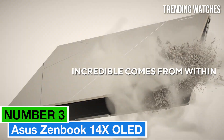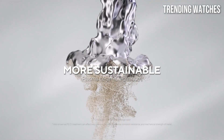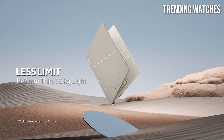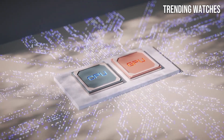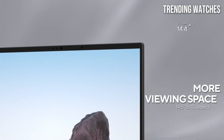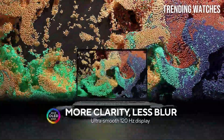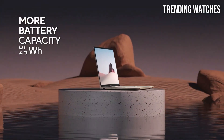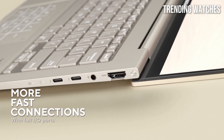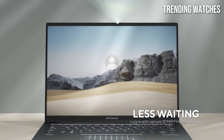Number 3: Asus ZenBook 14X OLED is a stunning blend of performance, design, and display quality that sets a new standard for ultra-portable laptops. After extensive testing, this model excels in almost every aspect, making it an excellent choice for professionals, students, and anyone who values performance on the go. One of the standout features of the ZenBook 14X is its vibrant 14-inch OLED display. With a resolution of 2880x1800, the visuals are incredibly sharp and the colors are rich and vivid. Whether you're editing photos, watching movies, or simply browsing the web, the screen's contrast and brightness deliver an immersive experience that is hard to match.